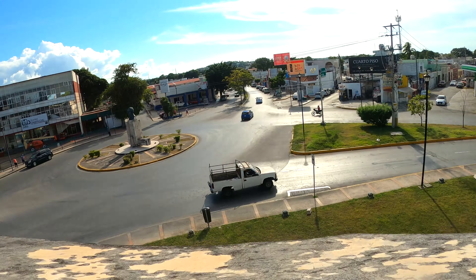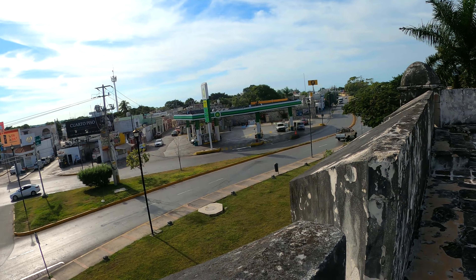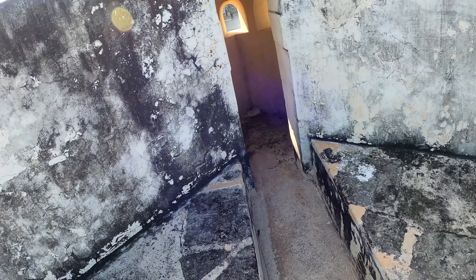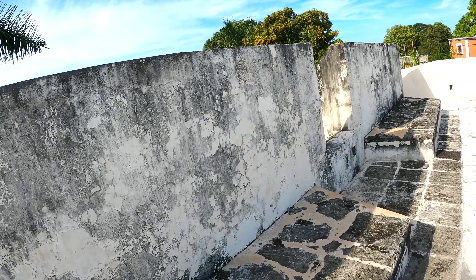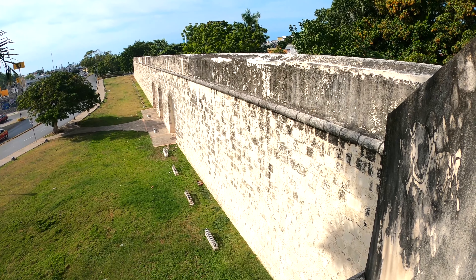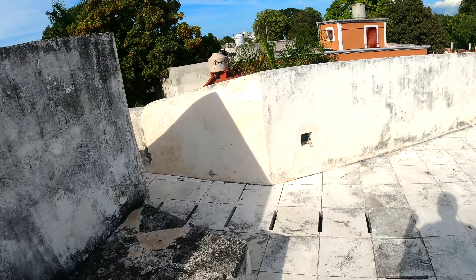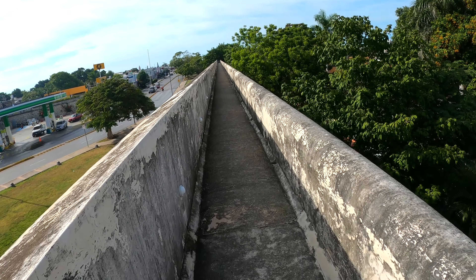You step up here, stand up here, and look down below to make sure there are no pirates invading. They all had these little lookout areas and they're so cool. What a job it must have been building this thing out of solid rock, because it's so thick and it just keeps on going.